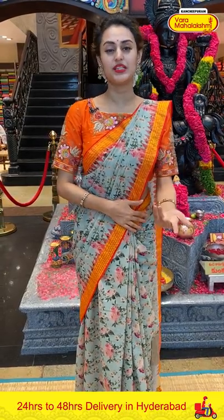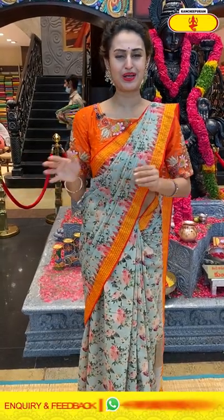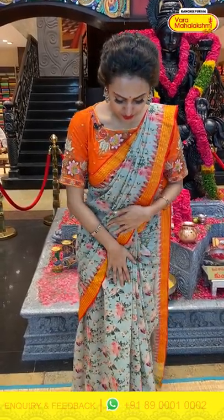Khadi cotton — it's very comfortable. In this summer, these are the most comfortable sarees I could say. I have various colors with beautiful designs. So without any further ado, let's get started. First, I am wearing this beautiful mint green saree.